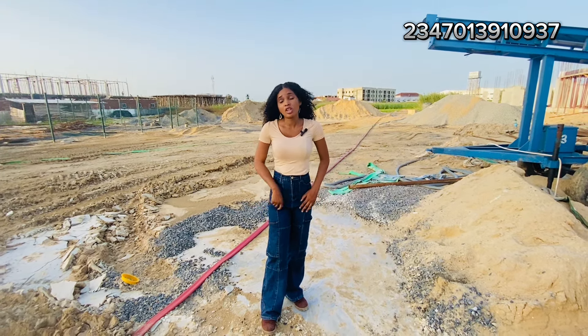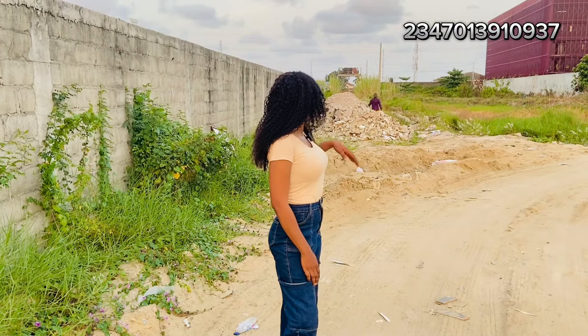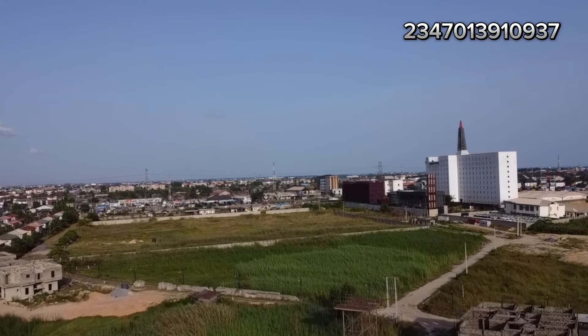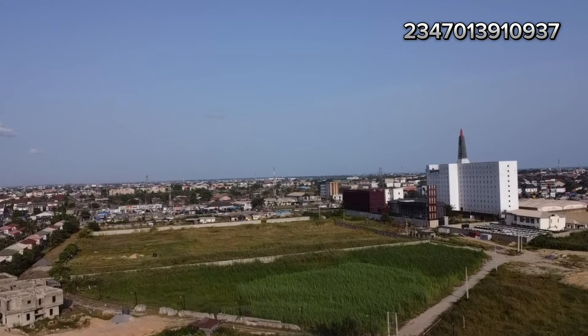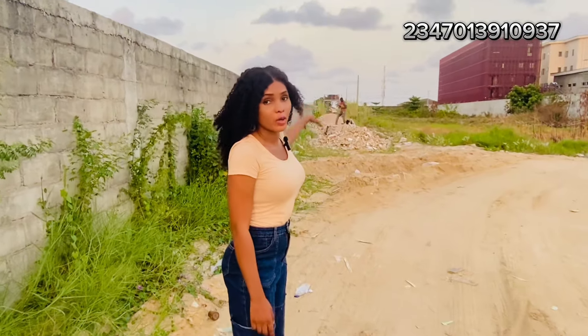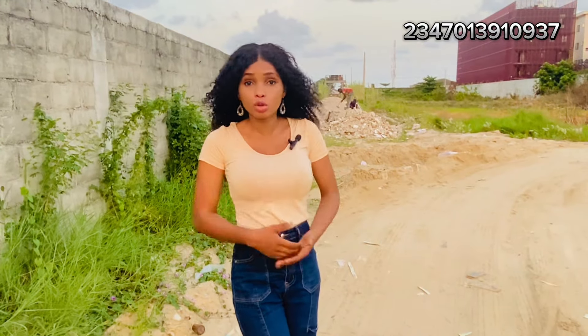Also, if you can pay 50 percent upfront, you get a discount. As you can see, they are working on the access road here — this is going to be the main access. The estate sits at the front of Ikota, getting direct access to the expressway. These are more reasons why you should invest.